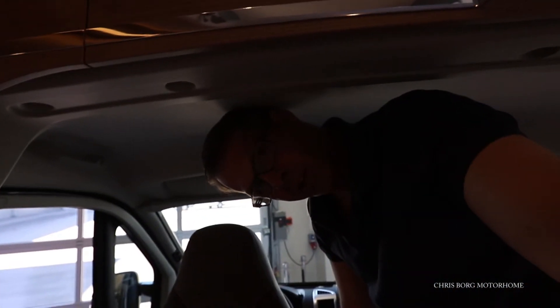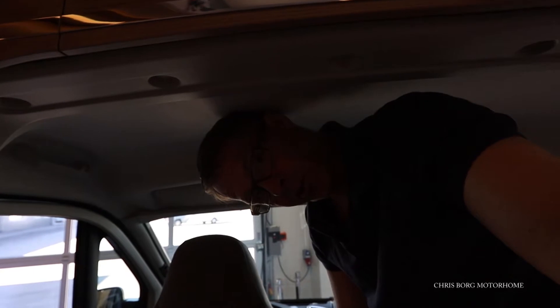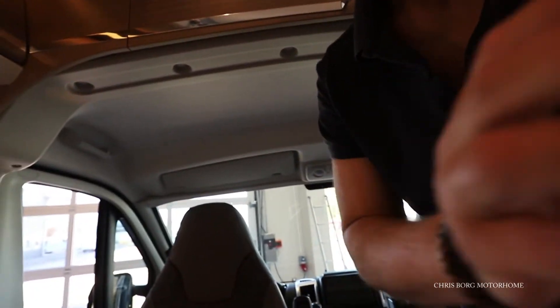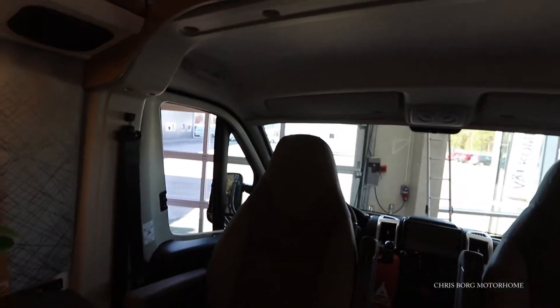Standing here in the front of the driver's cabin, you can see it's a little bit lower — that's because there's a storage compartment above.